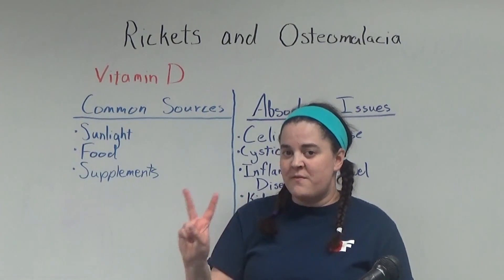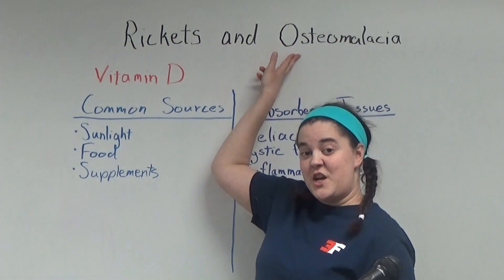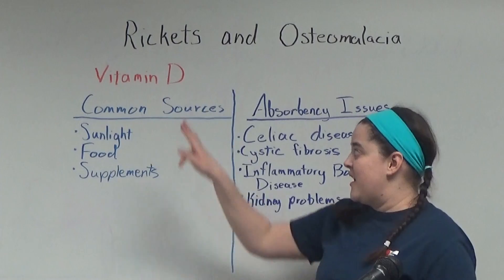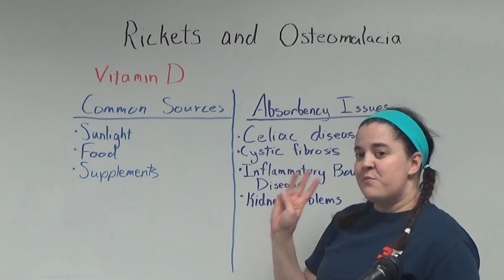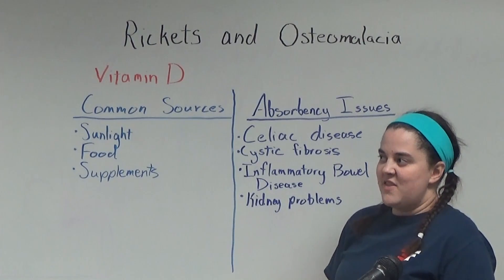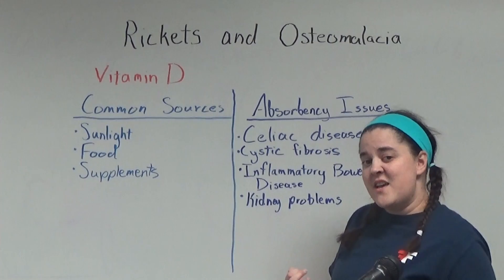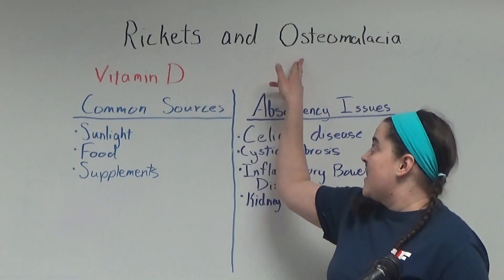Today we're going to talk about two different diseases: rickets and osteomalacia, both of which are caused by a deficiency of vitamin D. There are three common sources of vitamin D: sunlight, food, and supplements. If you live in an environment that doesn't have a lot of natural sunlight, or if you have a diet that's very low in vitamin D, you're at risk for rickets and osteomalacia.